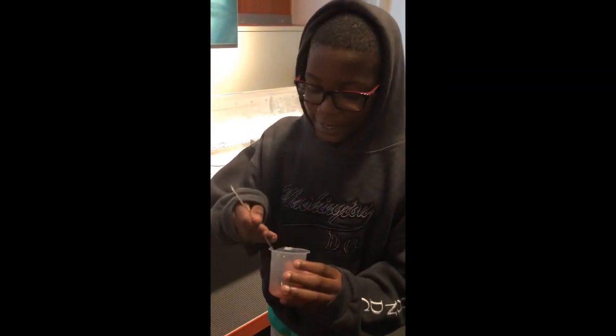It's your host Daniel and I'm making slime today. This is my slime. Thank you!